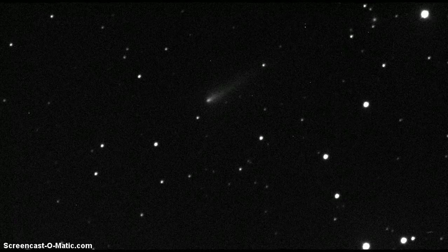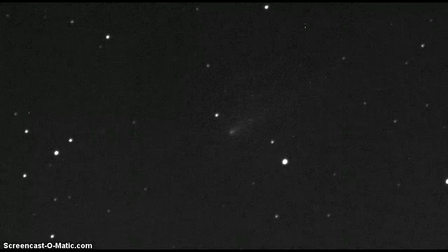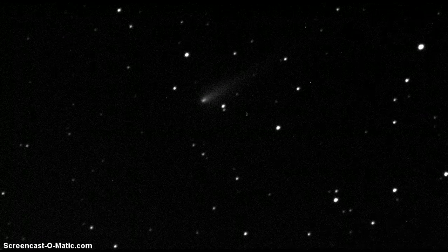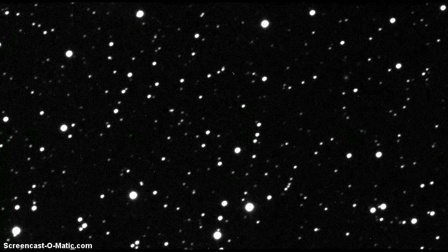Going all the way back to April and coming all the way up to October. I'm just going to let this run for a little bit. This is the first time I've seen it myself, so I hope that it ends up being something interesting. Our earliest photos — I couldn't find it right away.